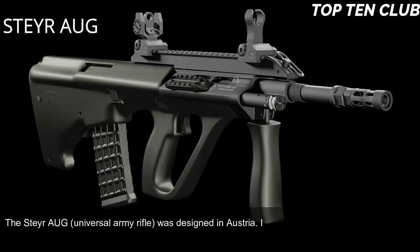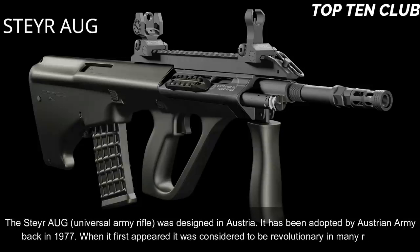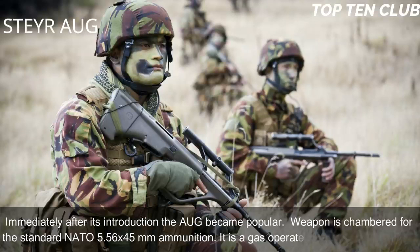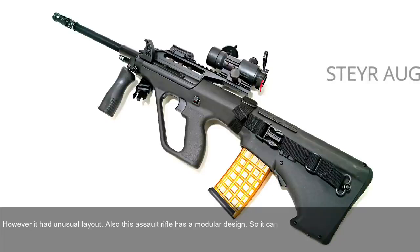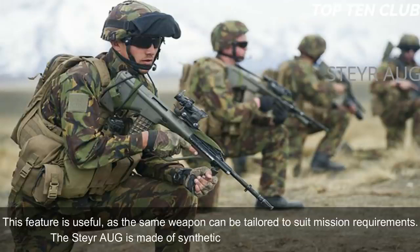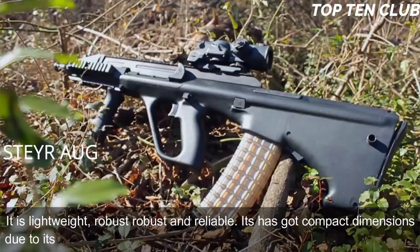Number 5: Steyr AUG, Austria. The Steyr AUG universal army rifle was designed in Austria and adopted by the Austrian Army in 1977. When it first appeared it was considered revolutionary in many respects, and immediately became a popular weapon. It is chambered for standard NATO 5.56×45mm and is a gas-operated, selective-fire weapon with an unusual bullpup layout. It has a modular design that can be quickly adapted for various roles by simply changing the barrel — four basic barrels are available: standard, compact, carbine, and light machine gun.